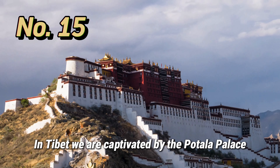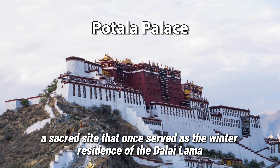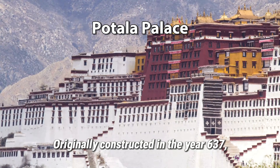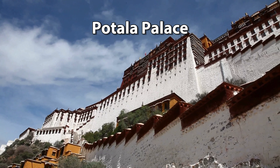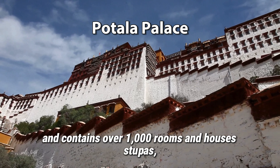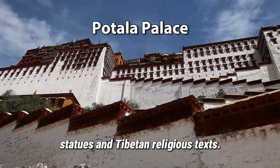In Tibet, we are captivated by the Potala Palace, a sacred site that once served as the winter residence of the Dalai Lama and a symbol of Tibetan Buddhism. Originally constructed in the year 637, the present palace was built in the 17th century. The palace stands at an altitude of about 12,100 feet on Marpo-ri Hill and contains over 1,000 rooms, housing stupas, statues, and Tibetan religious texts.